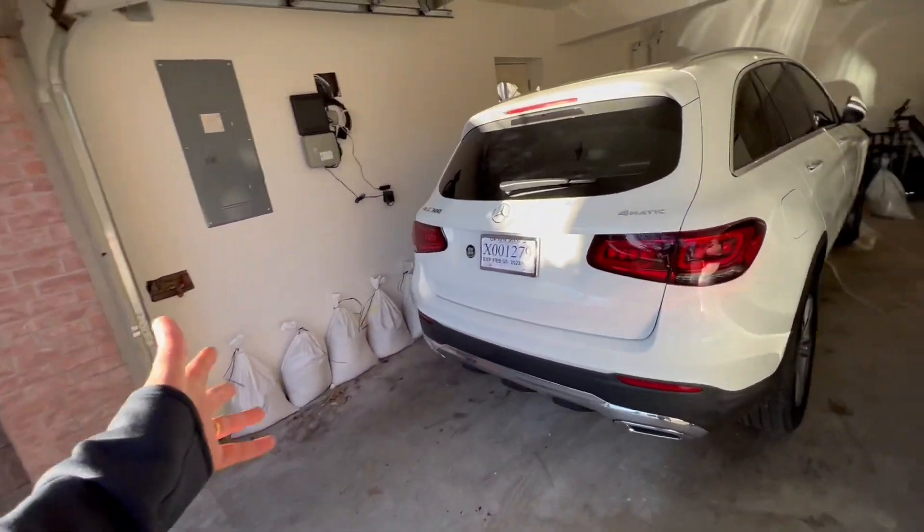Now with the garage door closed — this car can go about a foot further forward, so we'll have more space. It is a little tight fit because you're fitting two SUVs. Silver and white, everything nice and cozy in the garage. I just thought I'd make an update video.